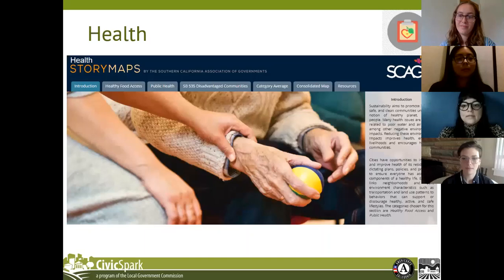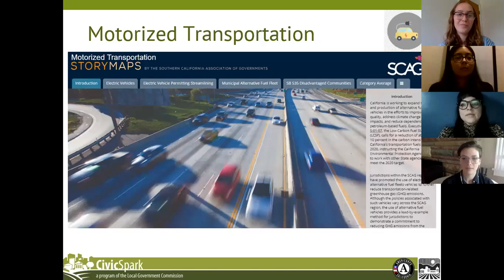The motorized transportation topic covers information on alternative fuel vehicle expansion, with the purpose of highlighting and providing resources for best practices. The indicators chosen are electric vehicles, which tracks policies related to electric vehicle expansion; electric vehicle permitting streamlining, which tracks compliance with Assembly Bill 1236; and municipal alternative fuel fleet, which tracks policies and strategies that demonstrate commitment to transitioning to alternative fuel vehicles in the transportation sector.